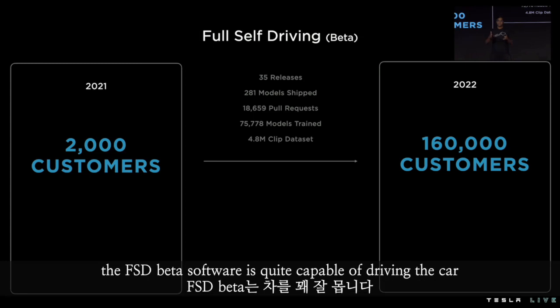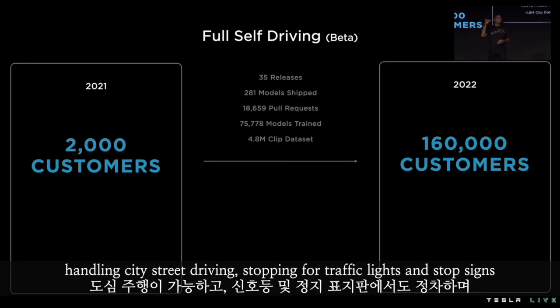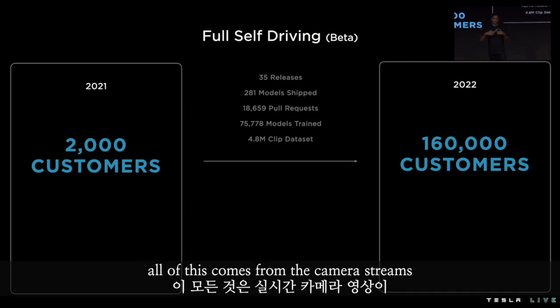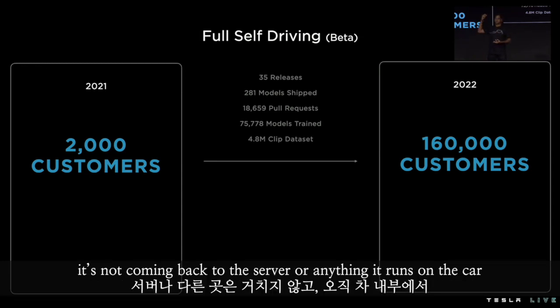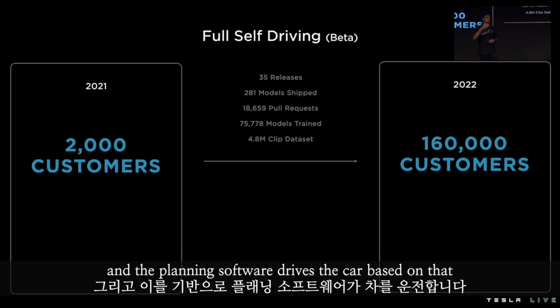The FSD beta software is quite capable of driving the car. It should be able to navigate from parking lot to parking lot, handling city street driving, stopping for traffic lights and stop signs, negotiating with objects at intersections, making turns, and so on. All of this comes from the camera streams that go through neural networks that run on the car itself — it's not going back to the server. It runs on the car and produces all the outputs to form the world model around the car, and the planning software drives the car based on that.